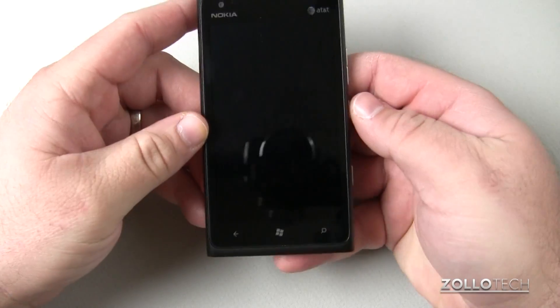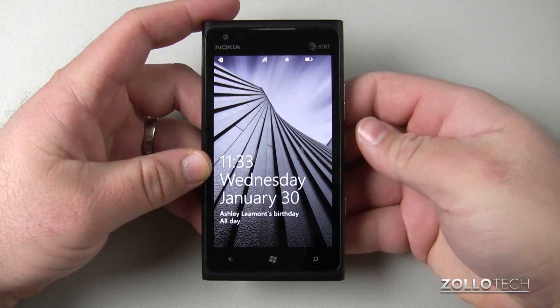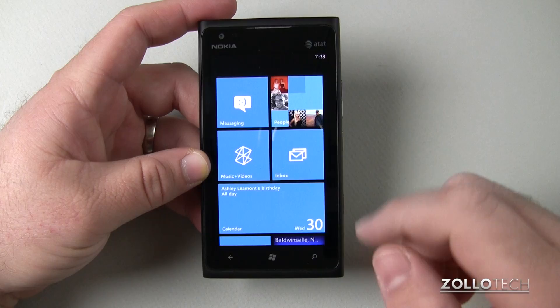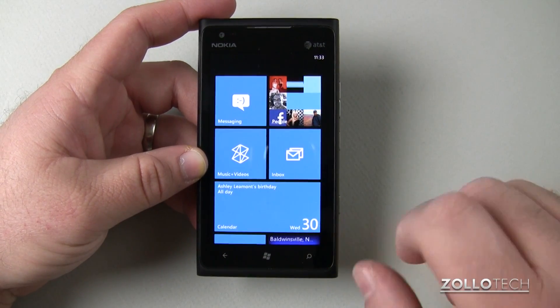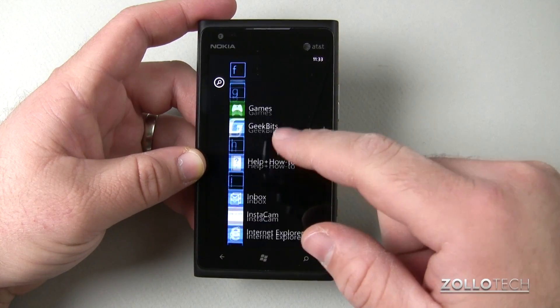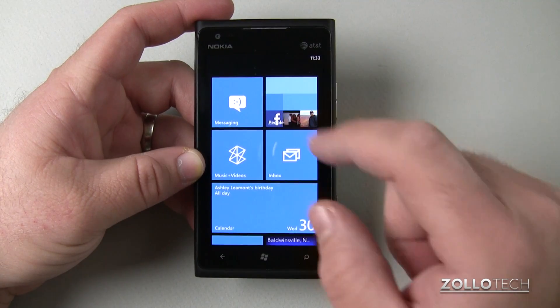This is the Lumia 900 as you can see here. If I turn it on it's going to look pretty much the same until you unlock the lock screen. The biggest change is they updated the tiles. Before there used to be a black bar right here and a little arrow, and then you could go over to your different applications — that part really hasn't changed, but obviously we have larger tiles now.